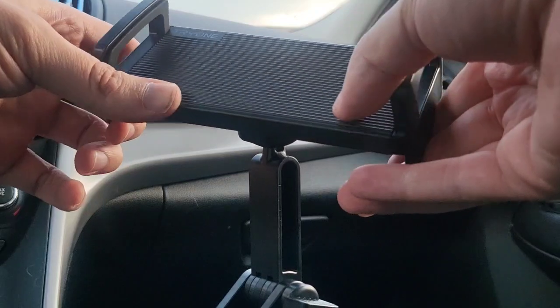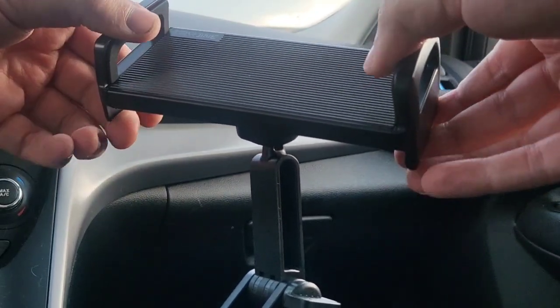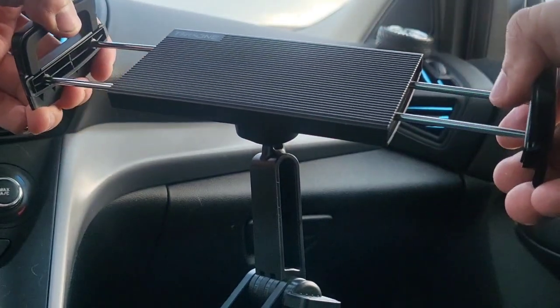Once it's locked into place, we can go ahead and stretch it open and put our tablet in there. We could face it up and down or left and right, whatever we like.